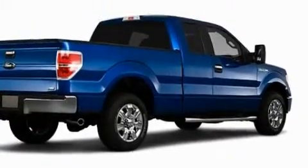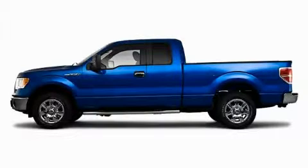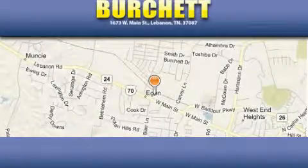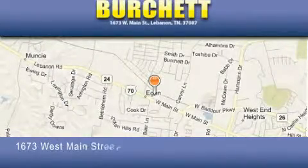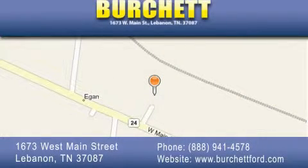We invite you to contact us today to learn more about this vehicle. Burchett Ford Lincoln Mercury is located at 1673 West Main Street in Lebanon. Our goal is to exceed all of your expectations to ensure that you'll return for future visits.